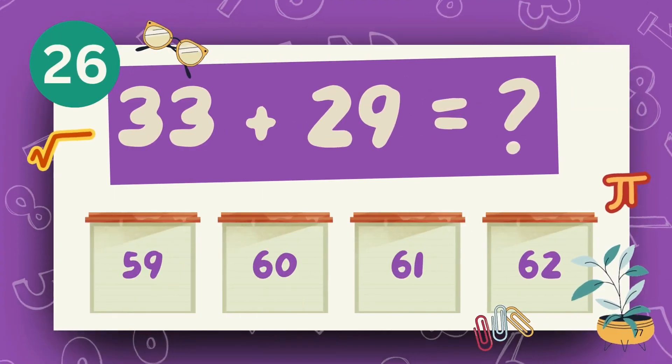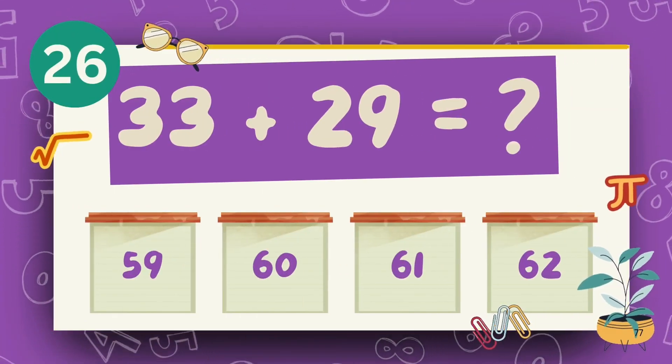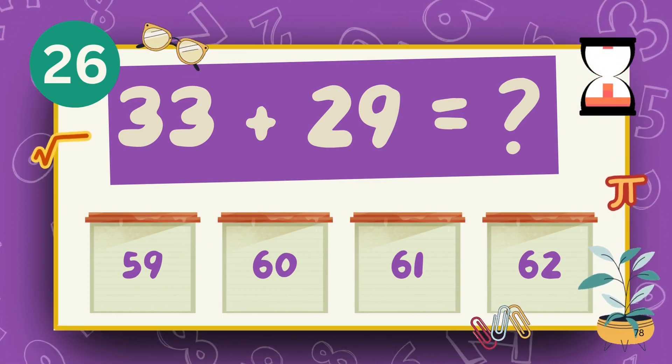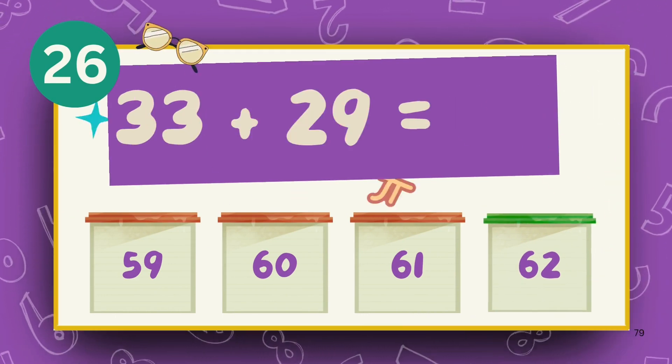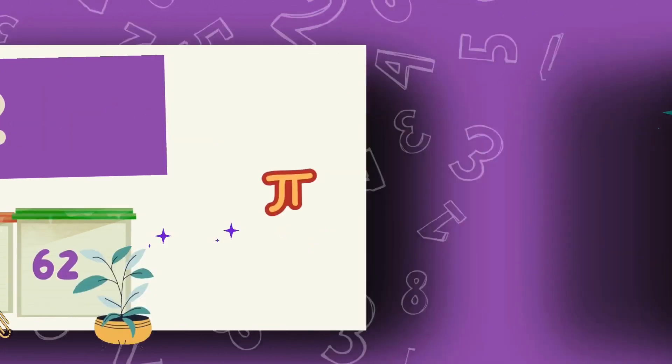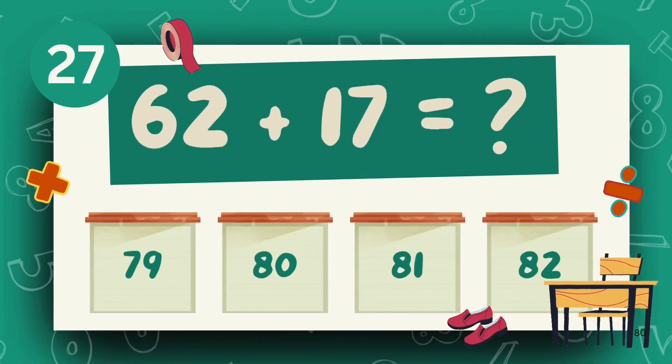What is 33 plus 29? The answer is 62. What is 62 plus 17?